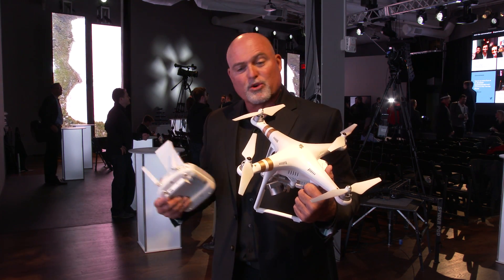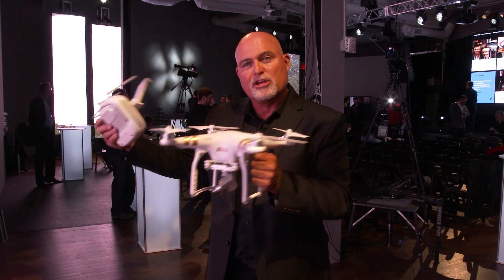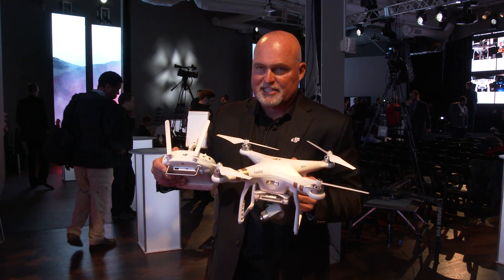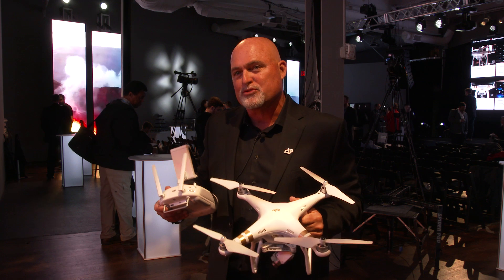Also this is just much more compact than the Inspire. The Inspire is maybe a little bit more stable for professional use, but this is a little bit more compact. This would be nice to take hiking, camping, that sort of thing, on vacation.